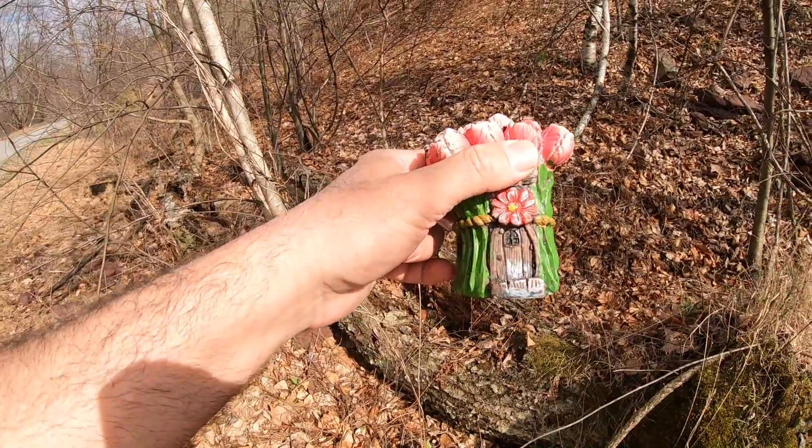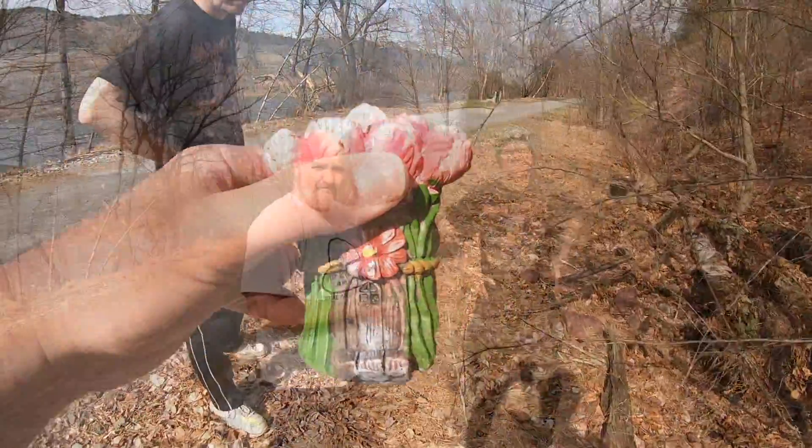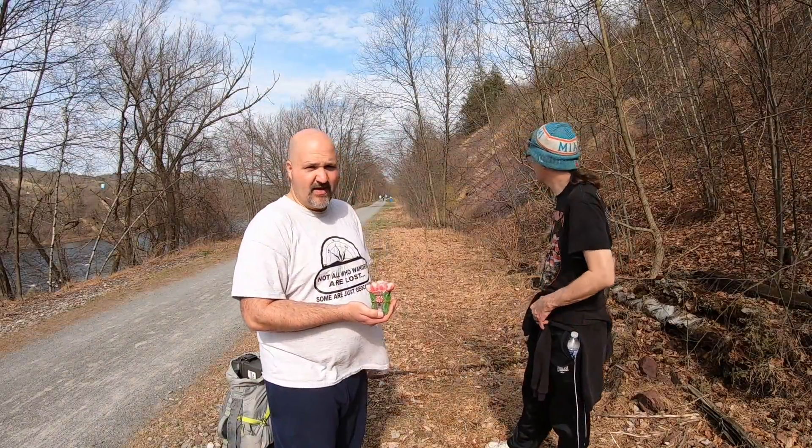All right, now let's give you your challenge for this cache. Showed you the cache, showed you the hiding spot. Again, time for you to pick the size, the difficulty, and the terrain.